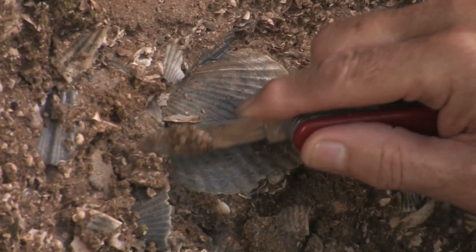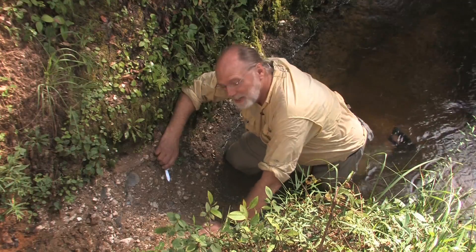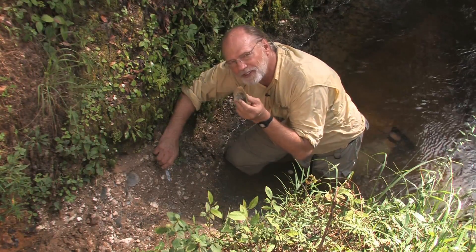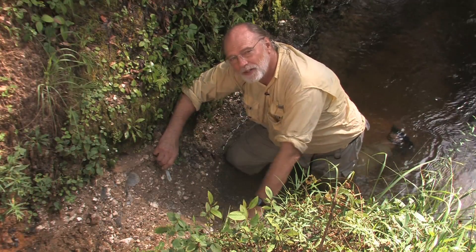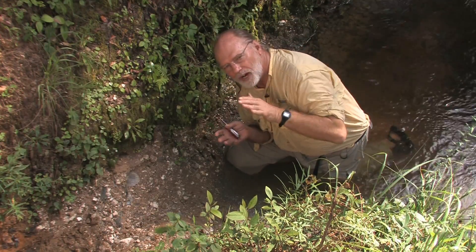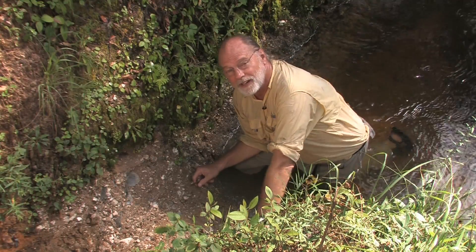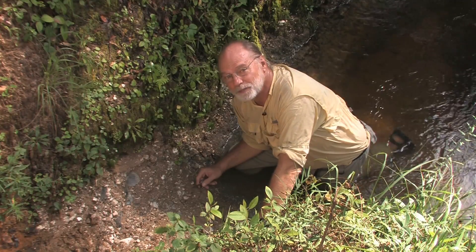Look what we have here — the lion's paw scallop. I don't think it exists today. We have a whole bunch of mollusks, including an oyster species that is not found today. The reason they're not found today is because these were part of an ancient bay two to three million years ago. These clams and other shells are in that clay layer that confines the surficial aquifer on top of the limestone that has the Floridan aquifer, just upstream a little bit where we first saw that spring.